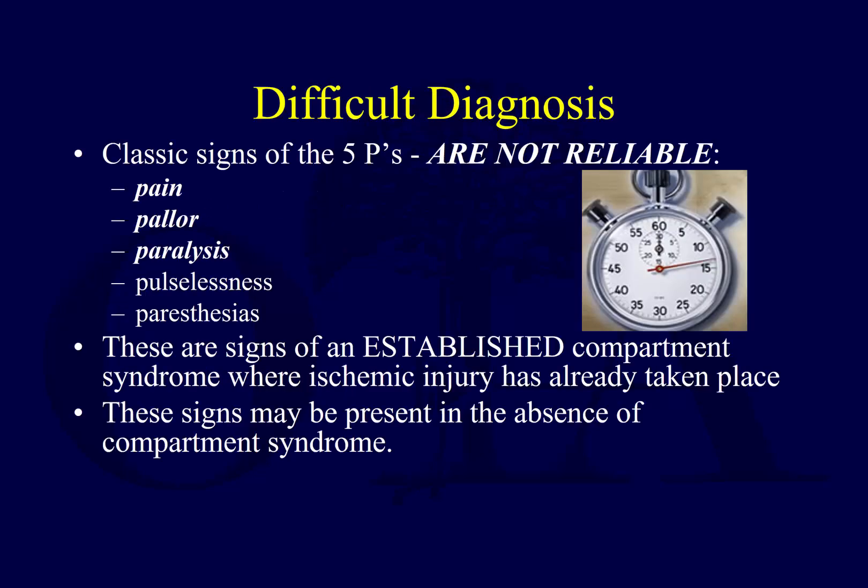You have the classic five P's, but unfortunately they're not all totally reliable. What's very painful for one patient may not be as painful for another. One patient could be stoic, one more dramatic. One could be doing great because of pain medications. Pain is difficult to measure. Pallor is difficult to measure — discoloration looks different in different patients, and patients come in all different skin colors.